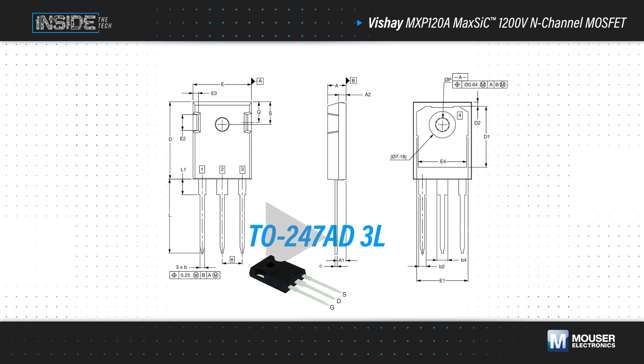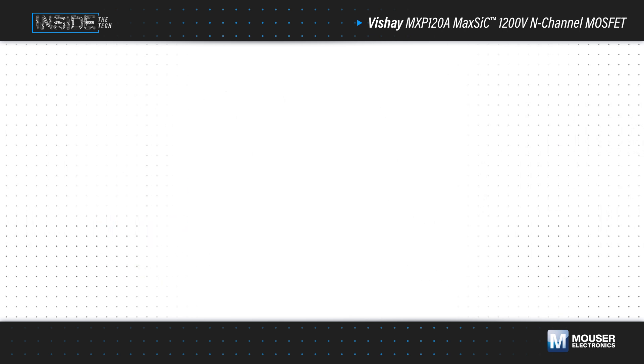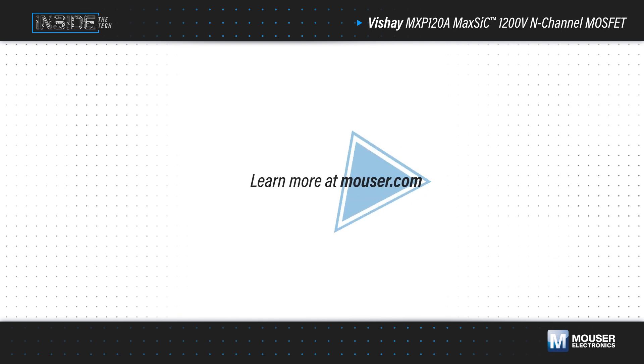The MOSFETs are offered in standard TO247-3 lead packages, as well as a TO247-4 lead package with separate driver source and power source pins to minimize the effects of package inductance for improved switching performance and efficiency. A compact D-squared pack is offered for high-density or space-constrained designs, and this also has a separate driver source pin. Learn more at mouser.com.